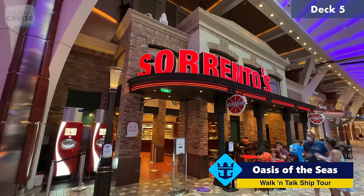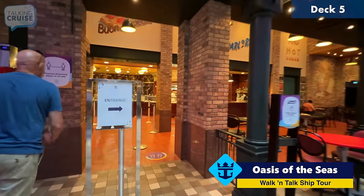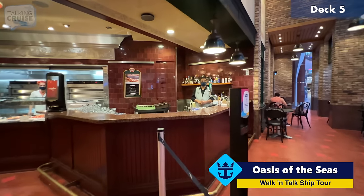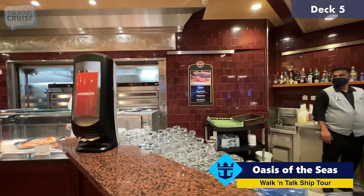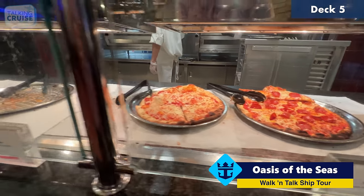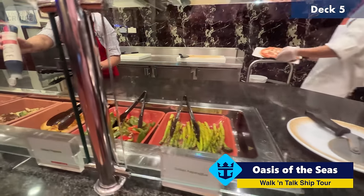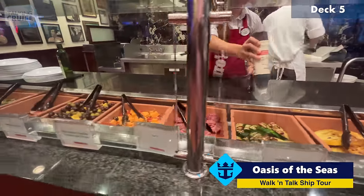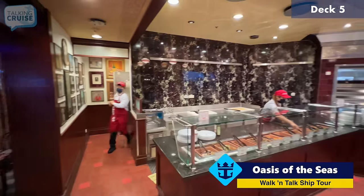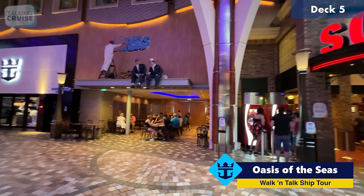Over here we have the popular Sorrento's Pizzeria, which is complimentary pizza and some antipasti. A variety of pizzas change from day to day. Today's offerings are cheese, vegetarian, pepperoni, and carnivore — which to me sounds like meats, meats, and meats. They've also got some great veggies: asparagus, peppers, squash, zucchini, and different meats, cheeses, and olives. This is all included. They do have seating right through here for Sorrento's, a little bit inside and then outside along the promenade.